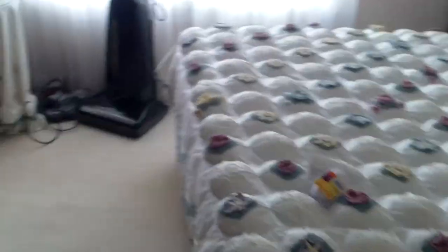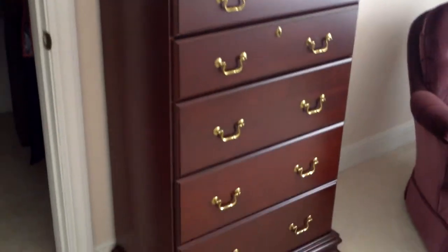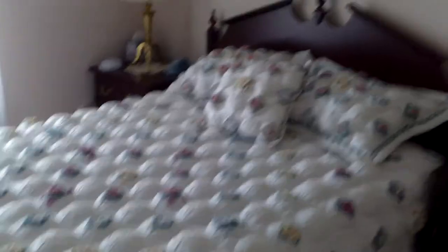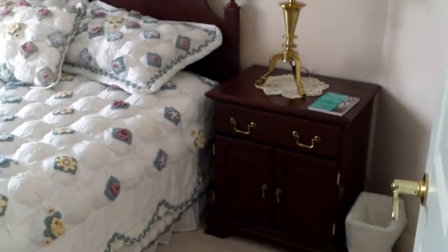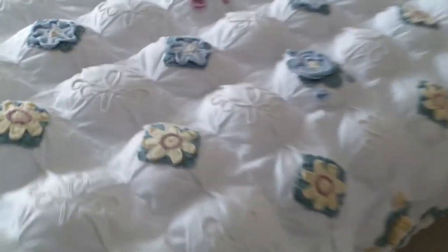Coming across to the other side of the house and into this bedroom — I'm selling this one as separate units. That beautiful little chest is in the online auction, the chair is in the tag sale, the bed is in the online auction, and the pair of nightstands are in the online auction. This grouping is all separate.